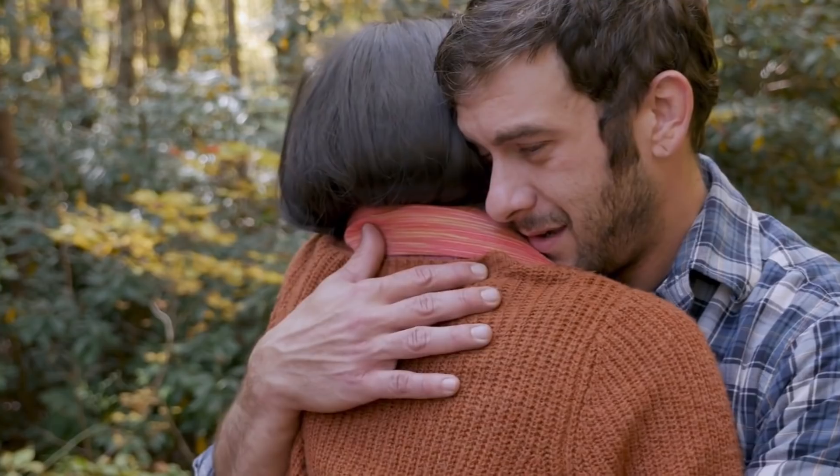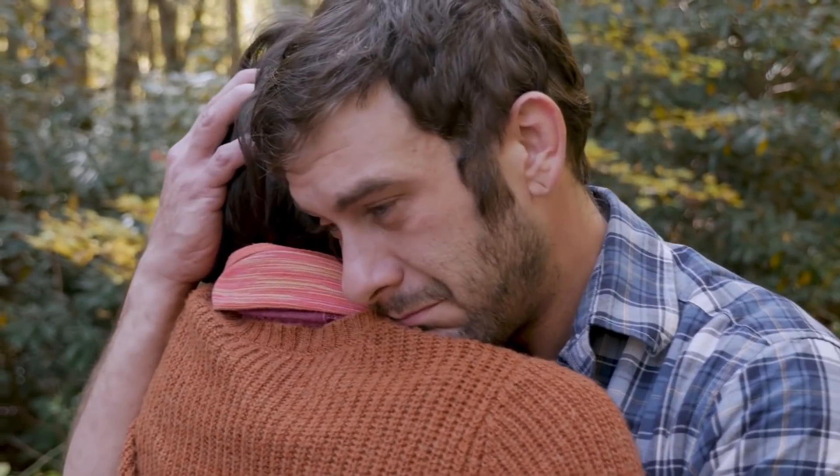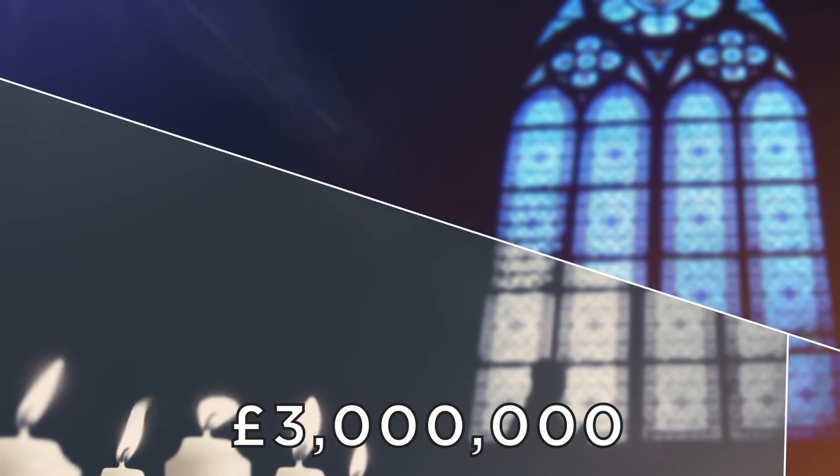And while it's sad that this family had to lose their grandfather, at least they get a cool 3 million pounds to help remember him by.